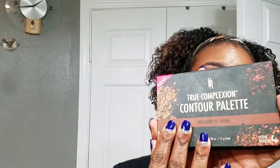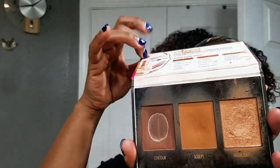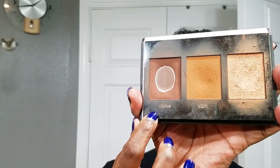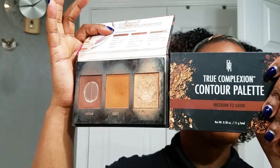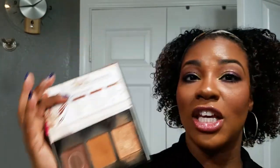On the very other end of the spectrum, my favorite contour palette of the year was the Black Radiance True Complexion. I've shown this on my channel many times. It comes with instructions, it's cardboard, and it comes with three shades. I have a big hole worn in this one, so I've already bought a backup. I absolutely love it and I do not think you need to spend a lot of money on a contour palette — this is really all you need. I'm wearing it today.